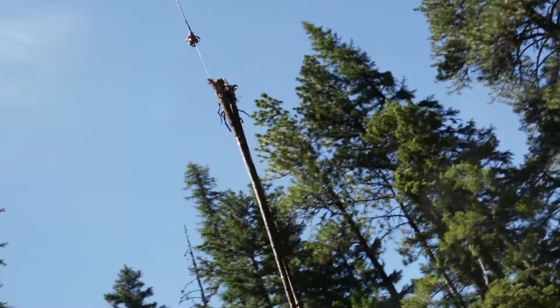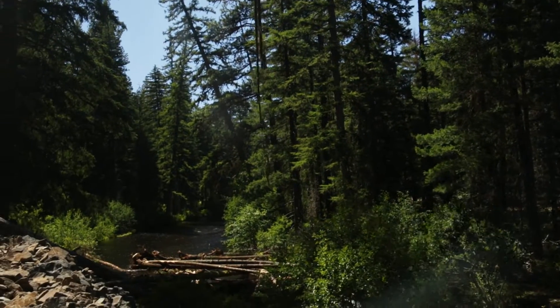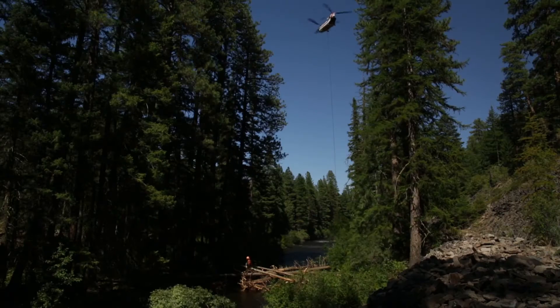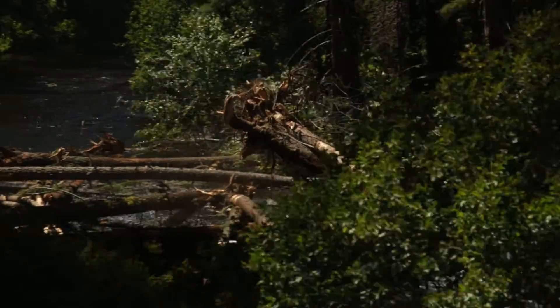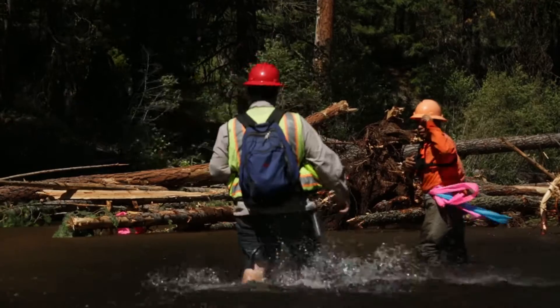The wood being placed in the river will provide cover for the young salmon and deeper pools for adults to hide. It is important to me, as a tribal member, to support projects that help our wild salmon populations grow.